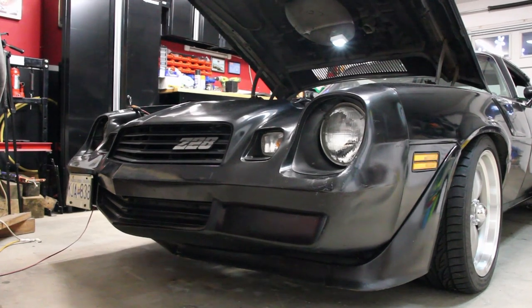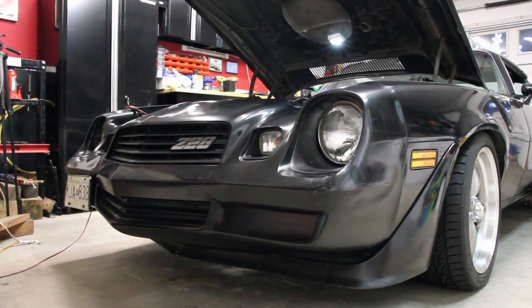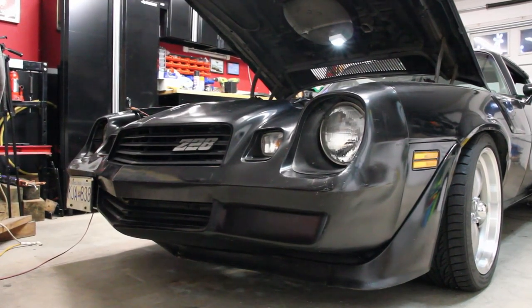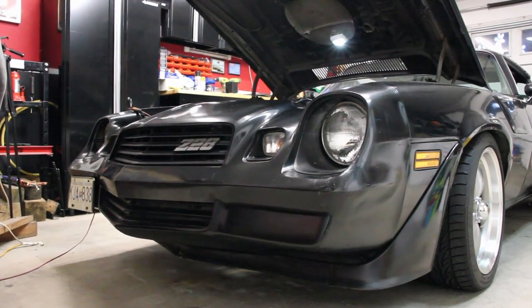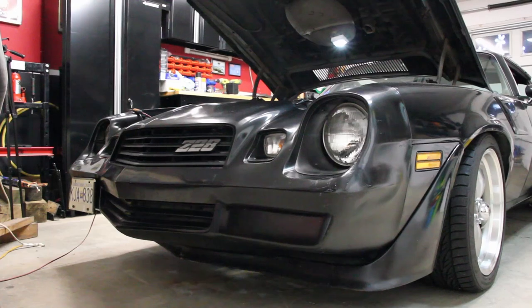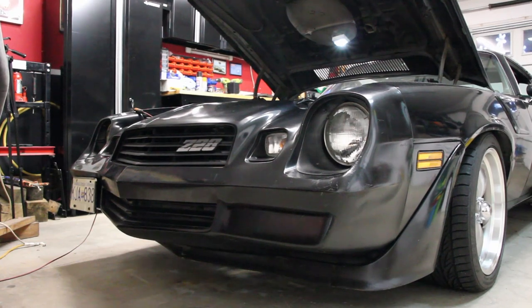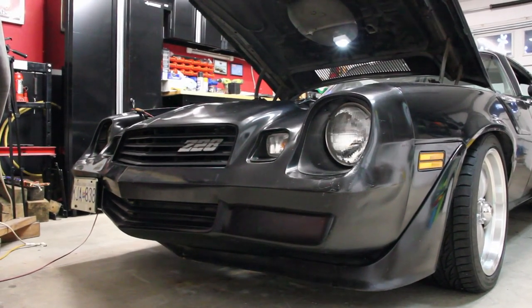Onto the suspension — starting up front and working our way out back. Front springs are Global West 700 inch pound. QA1 Motorsports single adjustable front shocks, the stock replacement type. Pro Touring F-body upper control arms, stock lower control arms with aluminum bushings. This is a budget car, so it got a budget build. Stock front sway bar. It has an IROC 3rd gen Camaro steering box, which is 2 and a quarter turn lock to lock — a lot better feel. It took three steering boxes before I could find one that wasn't sloppier than the original.